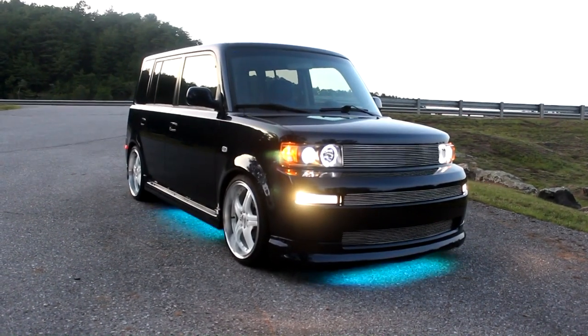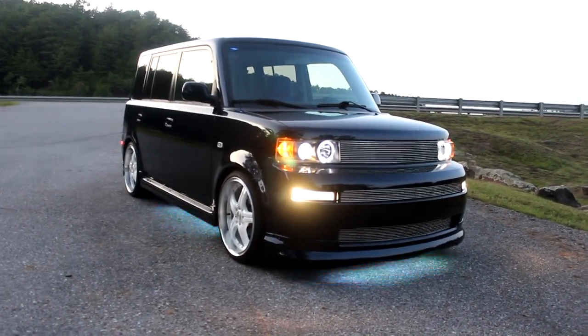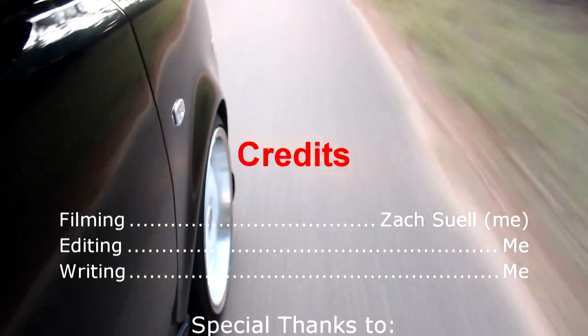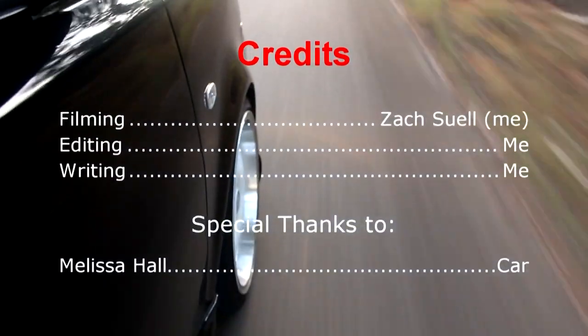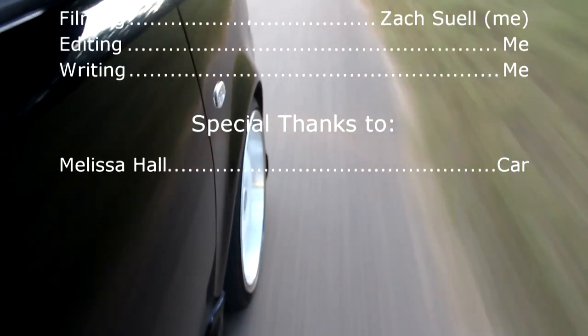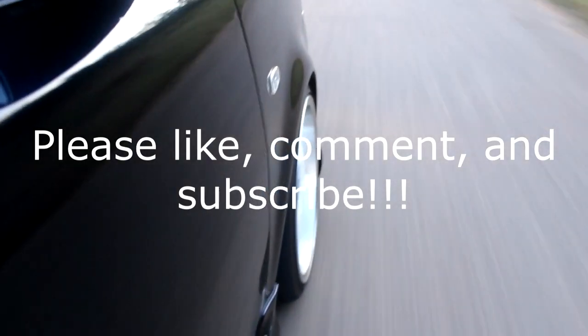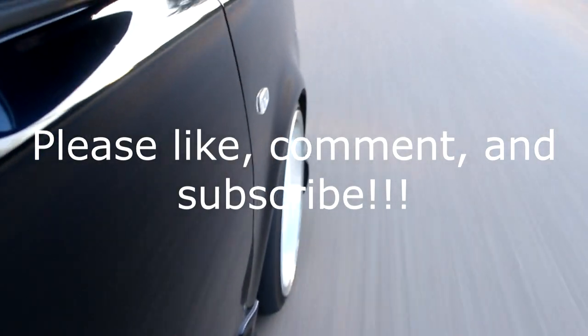I'll end with that. Thanks for watching. I'll see you next time.